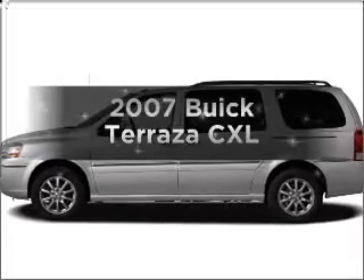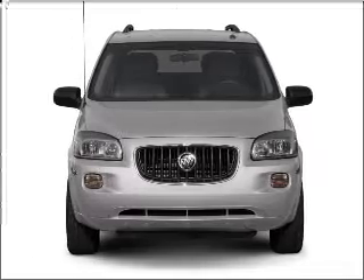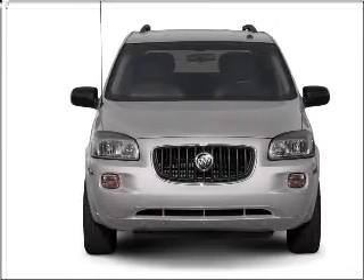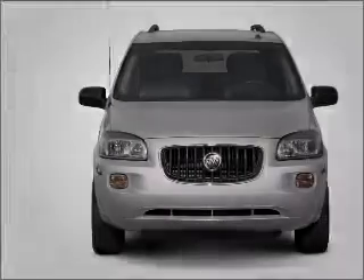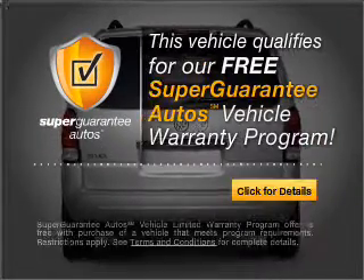Introducing the 2007 Buick Terraza. If you're looking for an automobile with great attributes, look no further. With a reliable six-cylinder engine that responds smoothly to its automatic transmission, this vehicle qualifies for our free Super Guarantee Autos Vehicle Warranty Program.